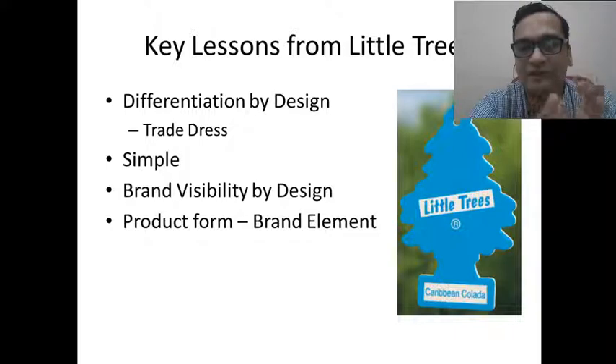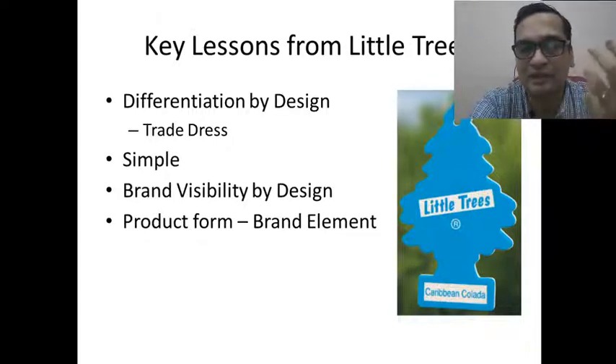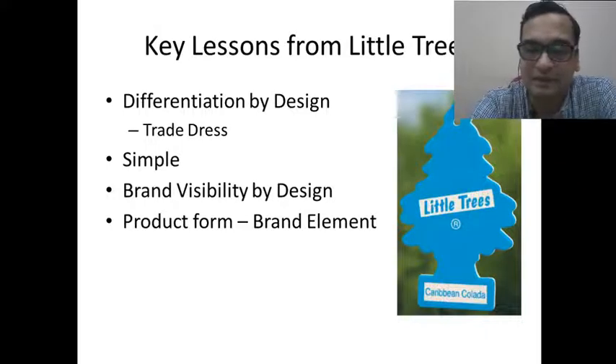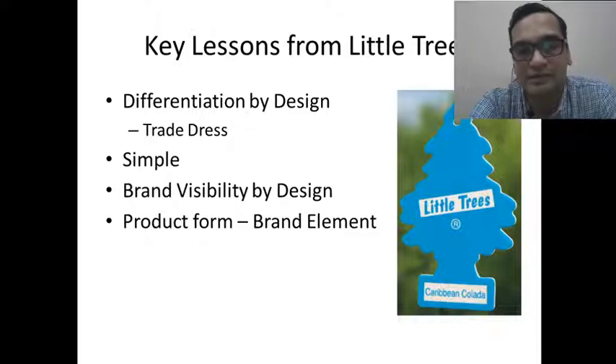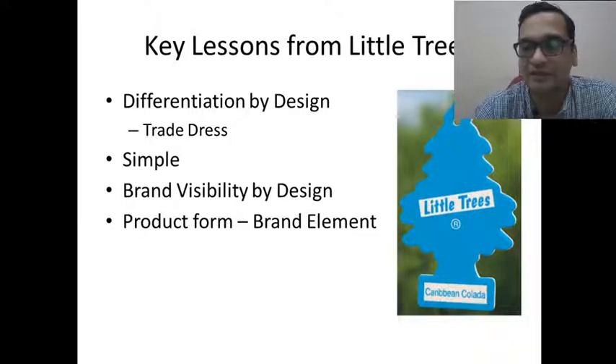A very small car freshener product became globally successful because of design and the protection the company ensured to make sure the design was not copied by competitors. It's a beautiful brand story and a lot of things can be learned from Little Trees as a brand. If you like this video, please like and subscribe to this channel so you will get informative videos in the future. Thank you for your patience listening.